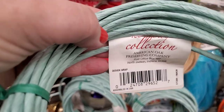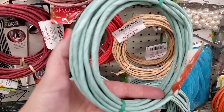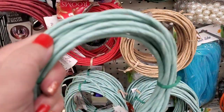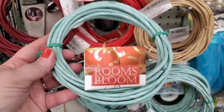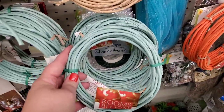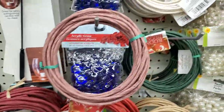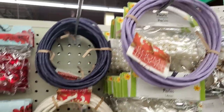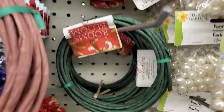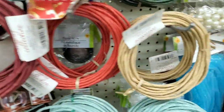I'm seeing this — it says holiday collection, American Oak Preserving Company. I guess this must be some sort of natural substance; maybe oak — I don't know, it seems like paper to me. It comes in a lot of really cool colors: two different purples, an almost off-white, a really pretty dark green, mauve, burgundy, bright red, a darker tan, mint green, and a cool orange. I'm not sure what to make of it, but it's really really pretty.